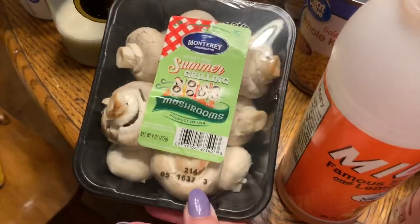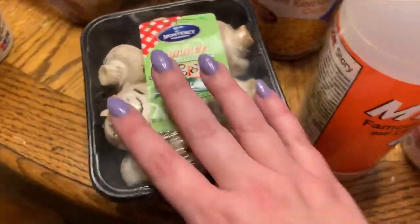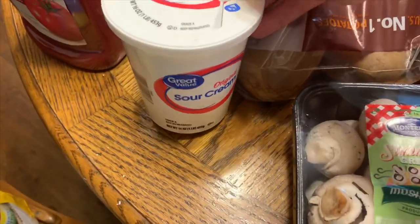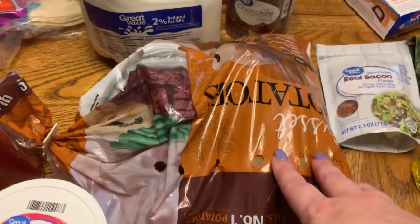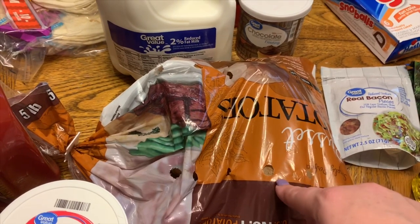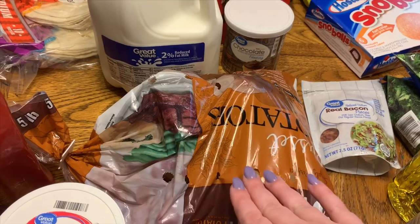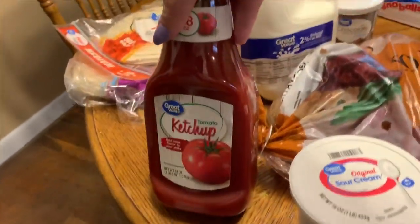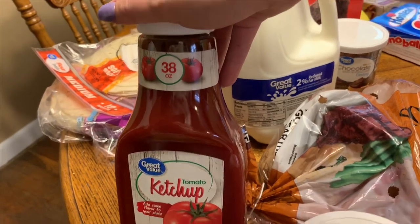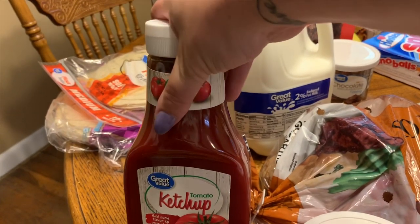I got a big can of baked beans — I'm going to make some this week and dress them up with add-ins. I got some olive oil and bacon pieces. I picked up some mushrooms for a meal this week since Luke likes them. I got more sour cream and a five-pound bag of potatoes — I've got recipes for french fries and mashed potatoes this week so I wanted enough. We were finally out of ketchup so I grabbed a big bottle.